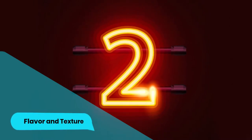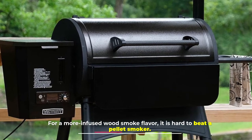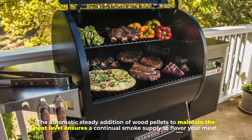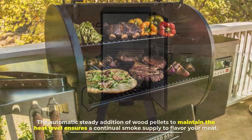Number two: flavor and texture. For a more infused wood smoke flavor, it is hard to beat a pellet smoker. The automatic, steady addition of wood pellets to maintain the heat level ensures a continual smoke supply to flavor your meat.